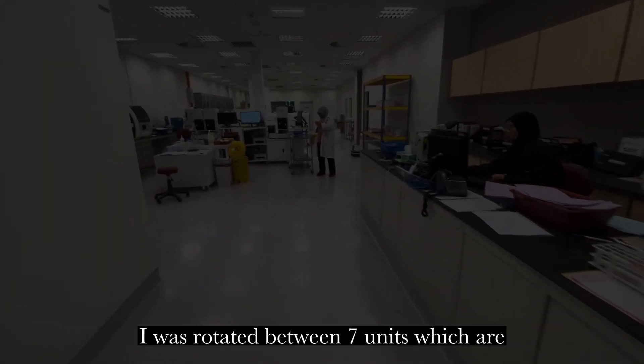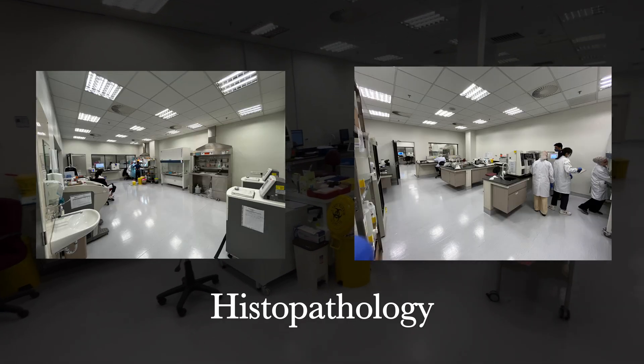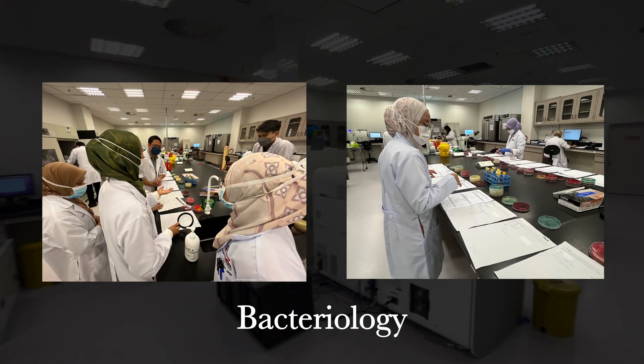I was rotated between 7 units, which are: specimen receiving counter, hematology, histopathology, cytopathology, transfusion medical unit, chemical pathology, and bacteriology.